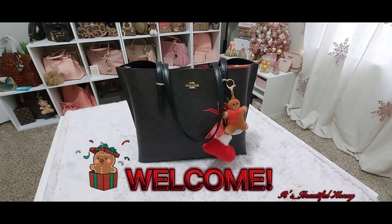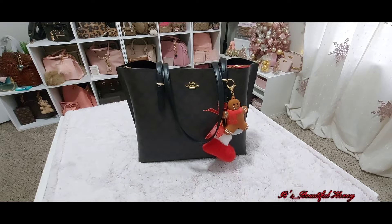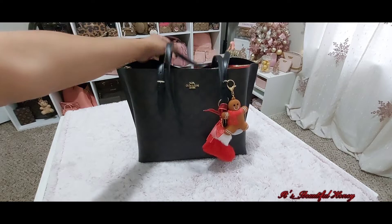Hello everyone, welcome back! Thank you to all my wonderful subscribers. Today I am back with another 'What's in My Bag.' This video will be featuring the Coach Mollie Tote in the color brown-black signature with 1941 red. We'll just get right into it.